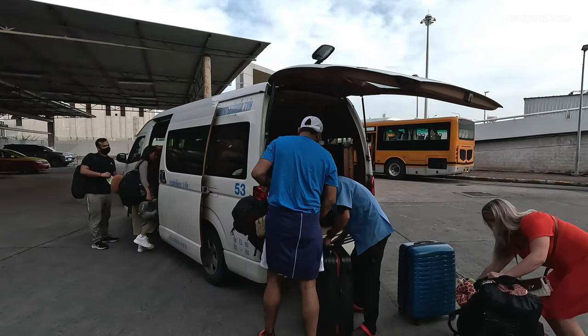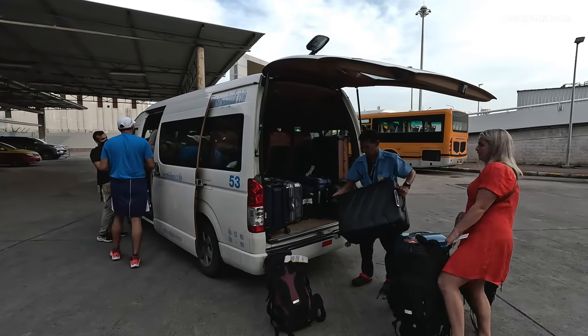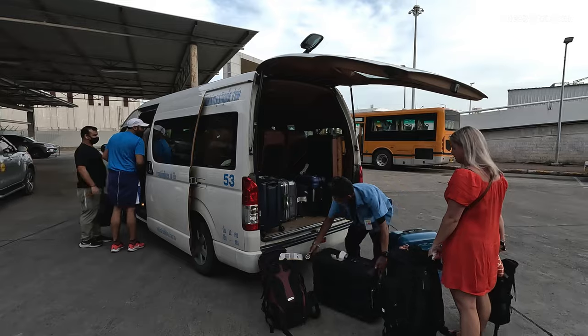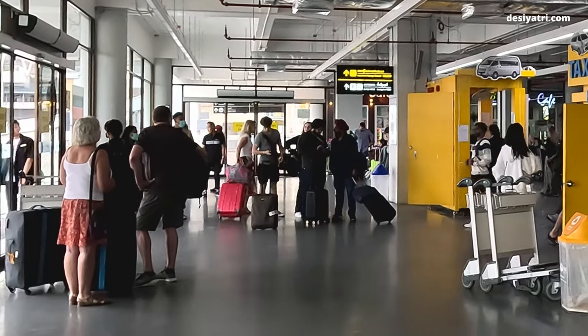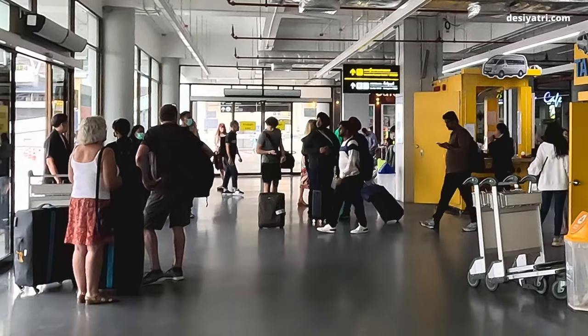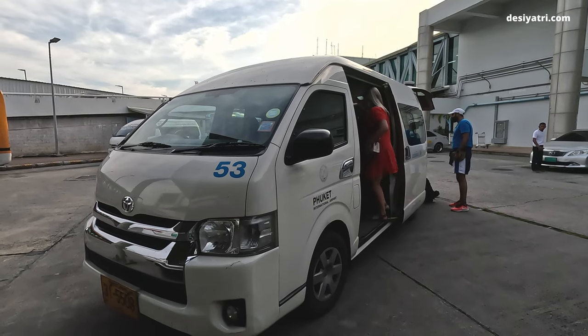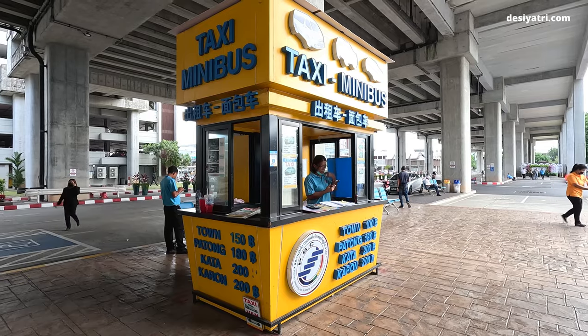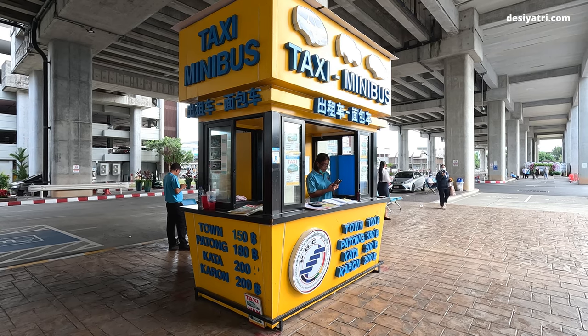10 to 12 passengers can travel in a bus, and being a shared service, the minibus waits for that many passengers to be available. That means once you buy a ticket, you have to wait. It may take an hour, or even longer, for the minibus to depart from the airport. That is the only negative about this service.